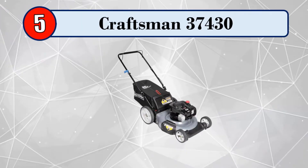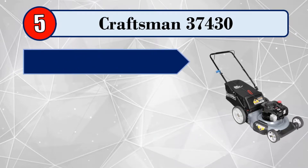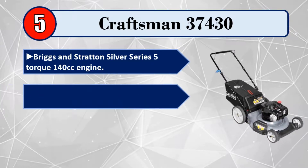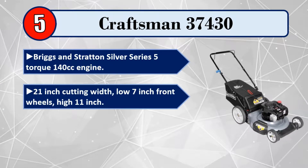Number 5: Craftsman 37430. Briggs & Stratton Silver Series 5 Torque 140 cubic centimeters engine. 21-inch cutting width, low 7-inch front wheels, high 11-inch rear wheels.